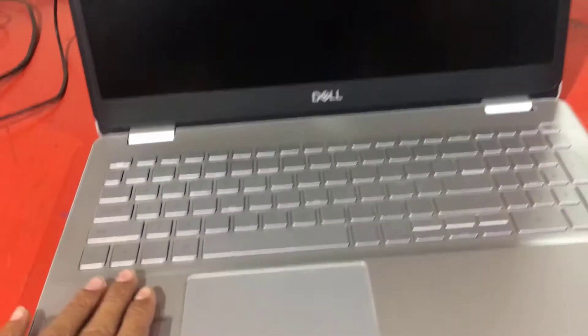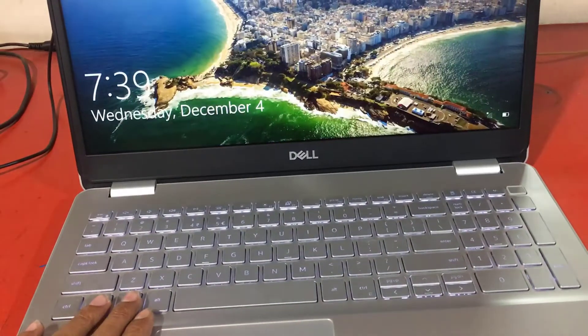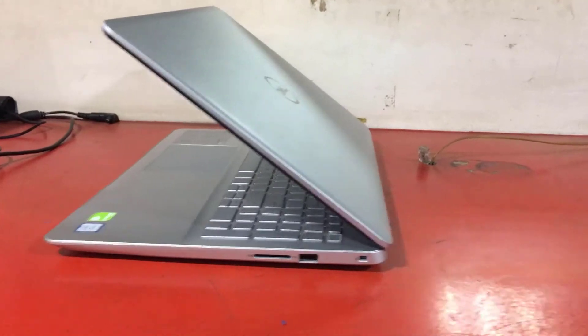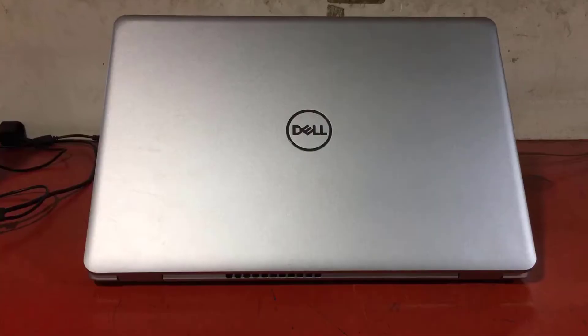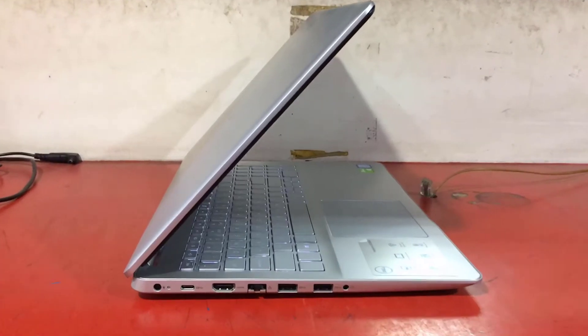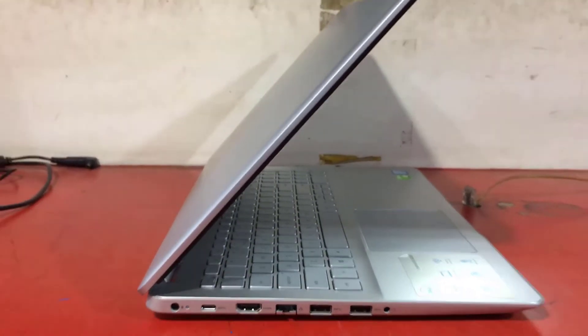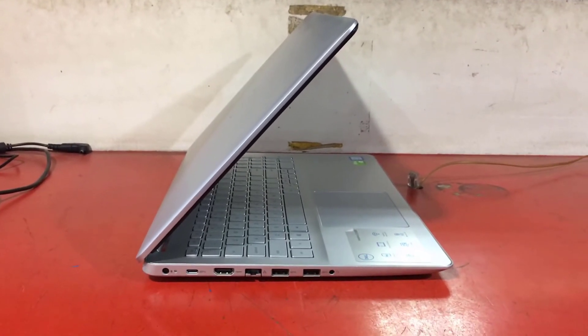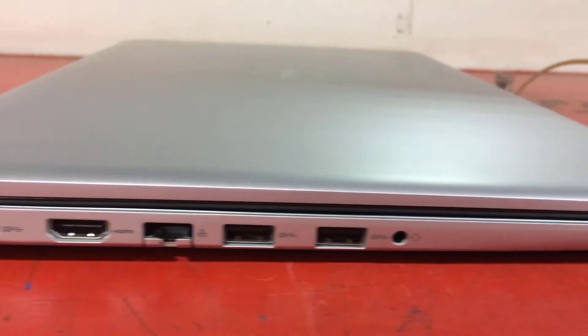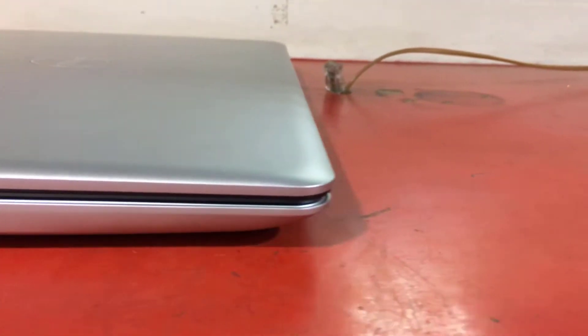The Dell Inspiron 15 5584 is a high-definition laptop designed for everyday use that adopts an original design. It delivers good general performance, built around 8 GB of RAM for multitasking and a low-consumption quad-core i5-8265U Whiskey Lake processor.